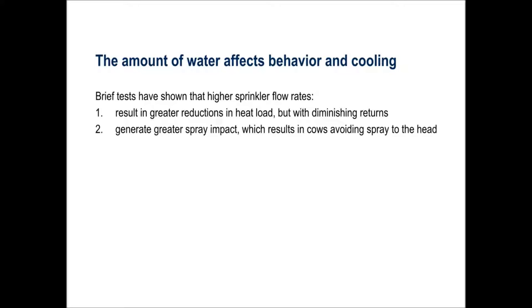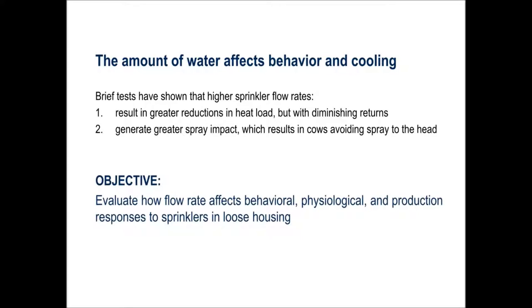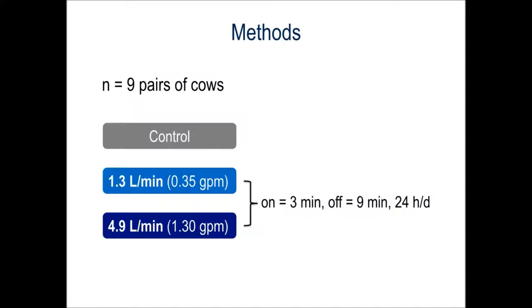Higher flow rates also generate greater spray impact, and in another study, we found that cows avoided exposing their heads to high-impact spray. The objective of the current study was to evaluate how flow rate affects cattle behavioral, physiological, and production responses to sprinklers in loose housing.